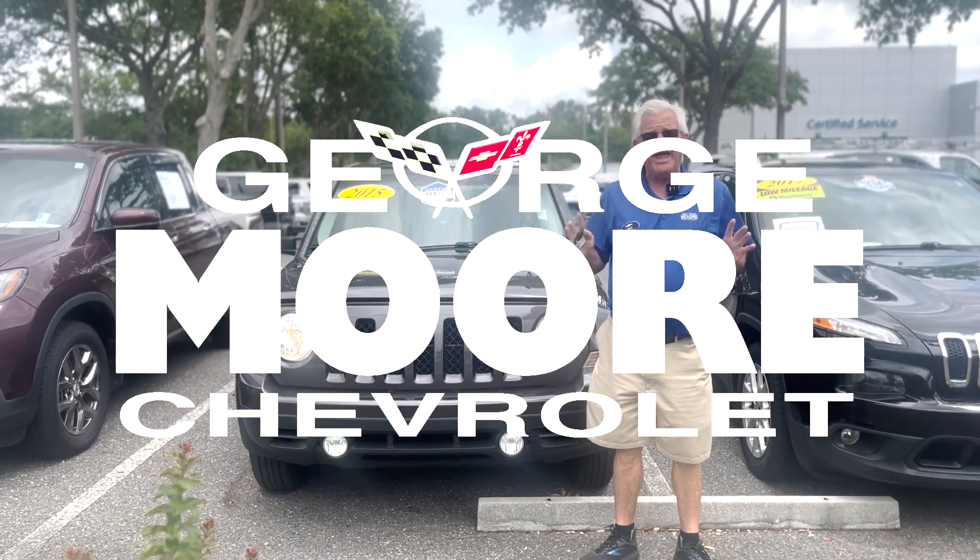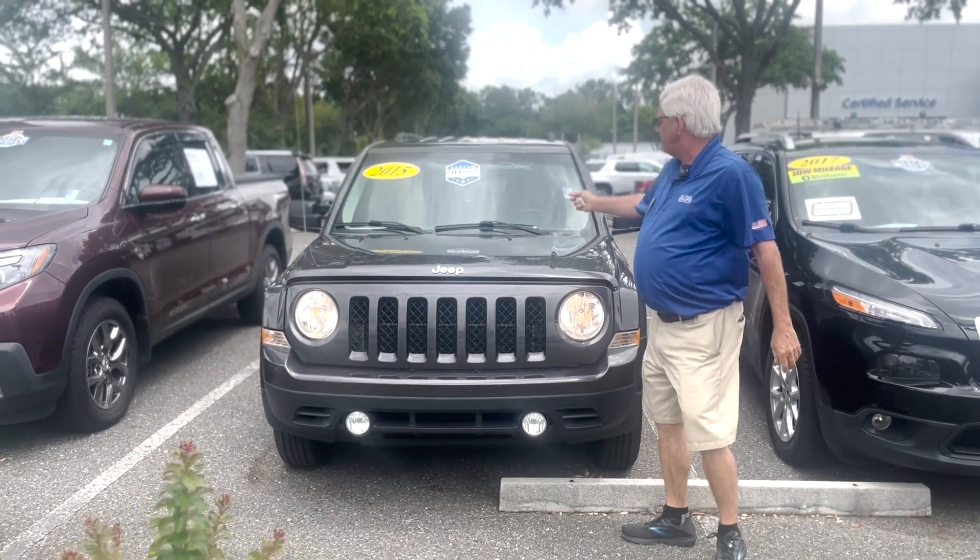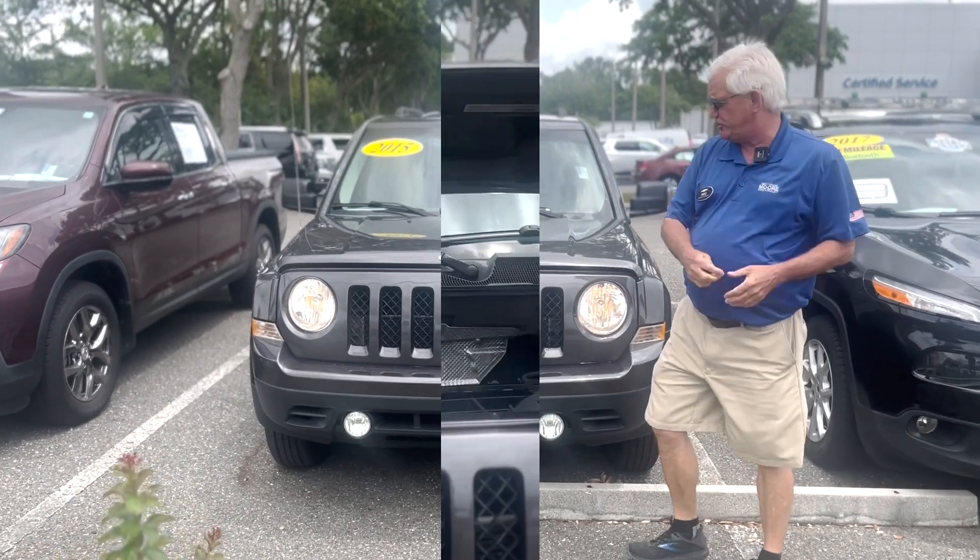Hi there, my name is Mike Forster. I'm at George Moore Chevrolet. I'm going to talk to you about this 2015 Jeep.